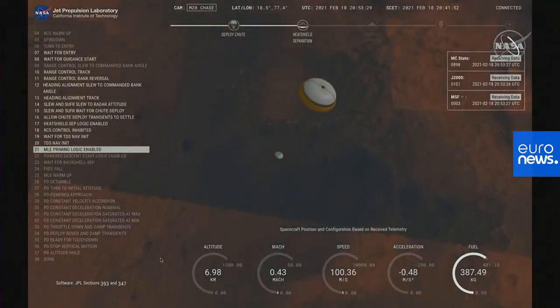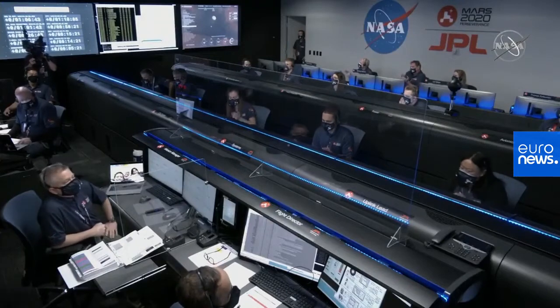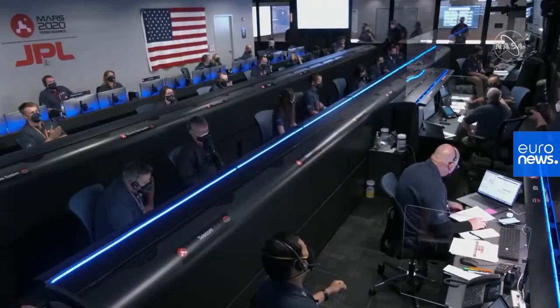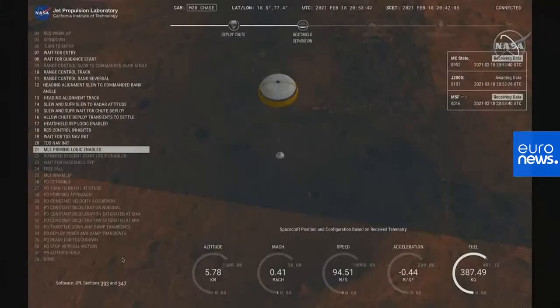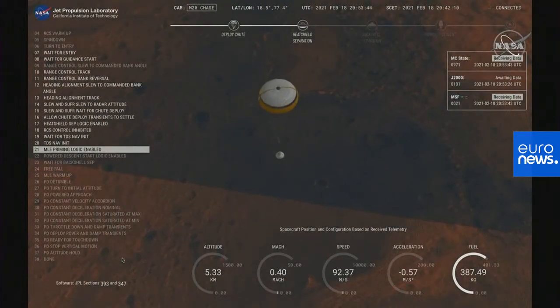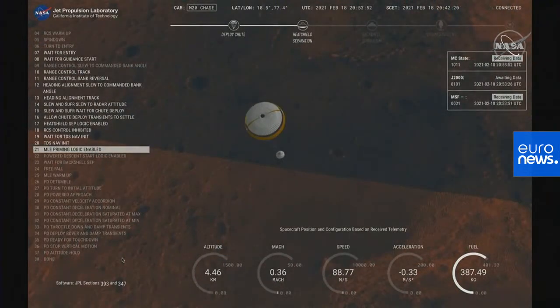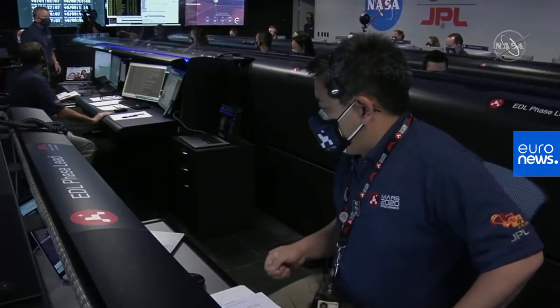Perseverance now has radar lock on the ground. Current velocity is about 100 meters per second at 6.6 kilometers from the surface. Perseverance is continuing to descend on the parachute. We are coming upon the initialization of terrain relative navigation and subsequently the priming of the landing engines. Current velocity is about 90 meters per second at an altitude of 4.2 kilometers.